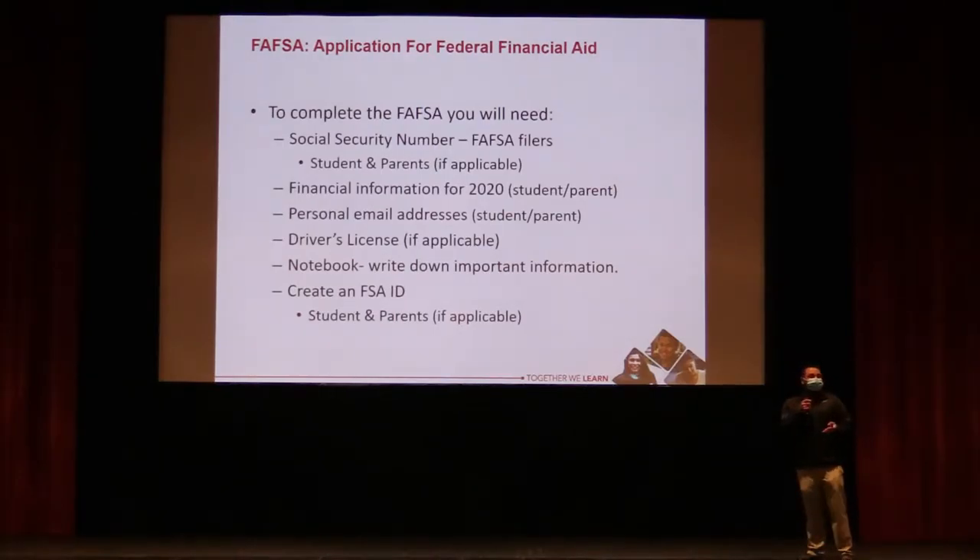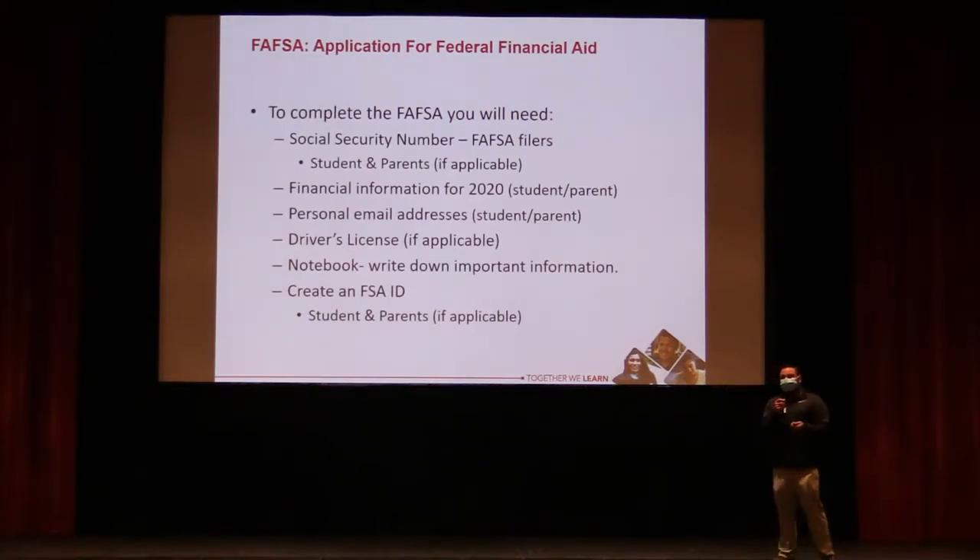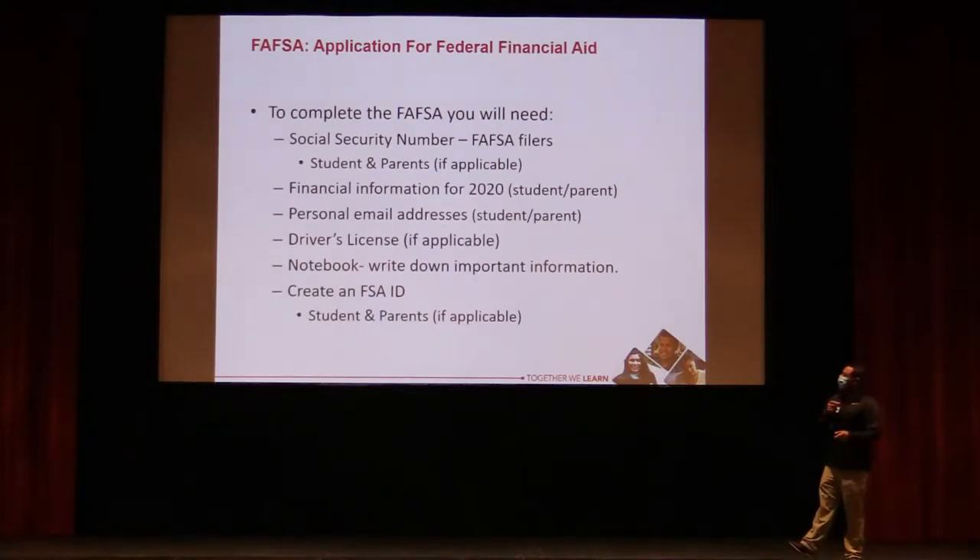You'll need tax information from 2020 — that's two years prior to the year you're filing for. Previously, the prior year's information was used, but business owners and others often hadn't filed yet, creating hardships for students. Using two-years-prior data means it's more likely to already be filed. For the FSA ID, use a personal email address — not a high school address, since you may lose access to that.